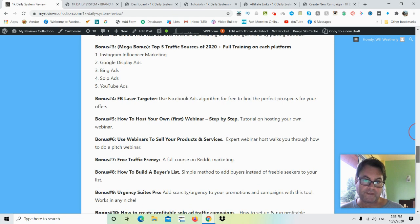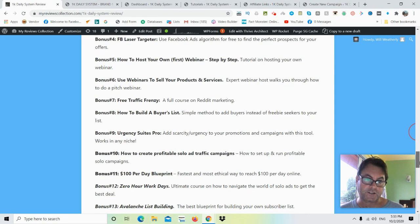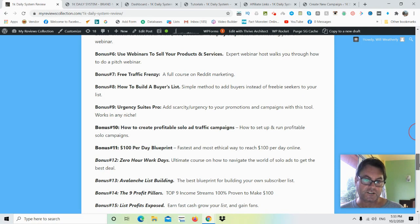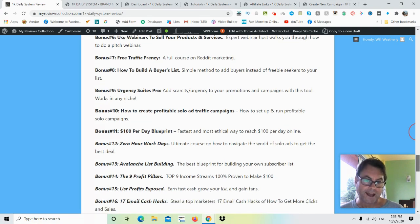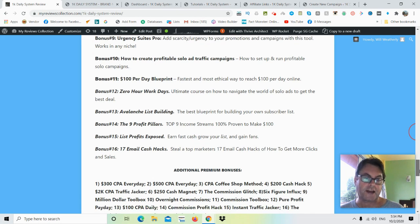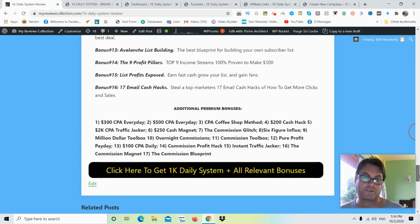Bonus 4 is Facebook Laser Targeter — use Facebook's algorithm to target people who are a good fit for your offers. Bonus 5 is How to Host Your First Webinar Step-by-Step, showing you how to run your own webinar. Bonus 6 is Use Webinars to Sell Your Products and Services, where an expert webinar host walks you through a pitch webinar. Bonus 7 is Free Traffic Frenzy, a full course on Reddit marketing. Bonus 8 is How to Build a Buyer's List. Bonus 9 is Urgency Suites Pro — add scarcity and urgency to promotions. Bonus 10 is How to Create Profitable Solo Ad Traffic Campaigns.